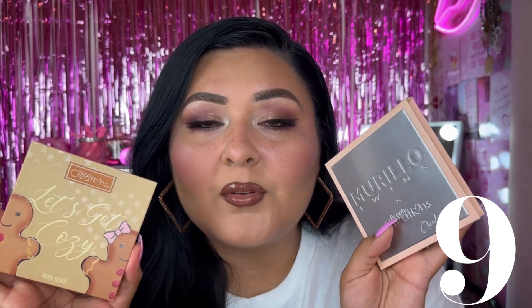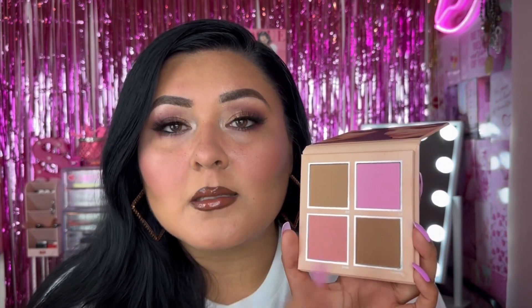Next we have face palettes. They have quite a few on their site, specifically from different collaborations. This one here is the Murillo's Twin Quad — it comes with bronzers and blushes. I really love and reach for this often, especially because it comes with bronzer shades and the blush is amazing. I also picked up the Gingerbread Collection palette, called the Let's Get Cozy Face Palette. It comes with a mirror, three blushes, and one highlight — also really amazing. But I reach for the Murillo's Twin Quad a little more because it has the bronzers. Definitely choose based on your preferences and what you'll reach for most.